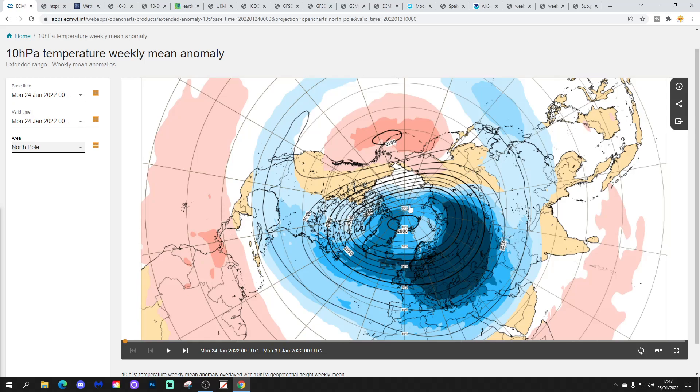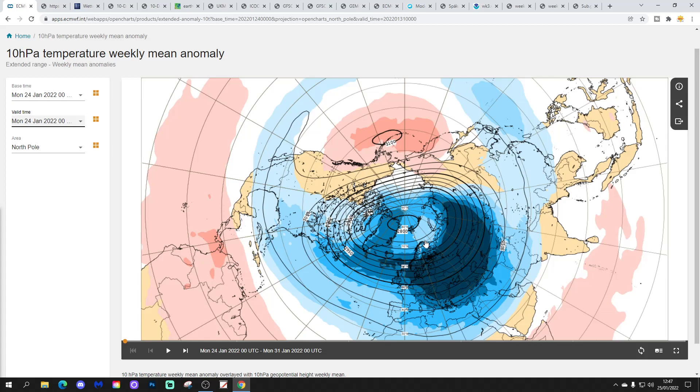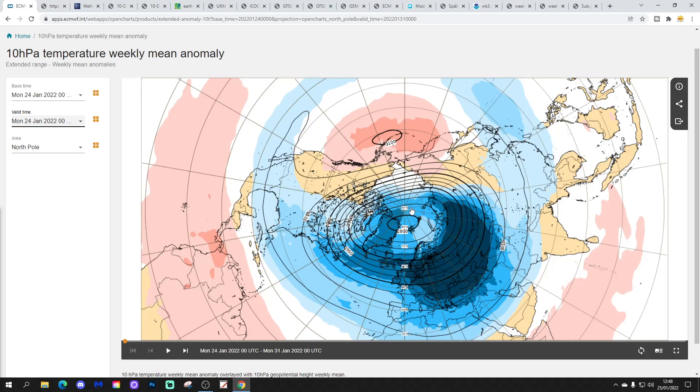We've got blue colours — these are the cold temperatures in the stratosphere at 10hPa over the Arctic and over the North Pole, particularly pushed over towards the Atlantic and European side of the pole in the week we're currently in, which is 24th to 31st of January. So we've got a cold stratosphere at the moment, associated with a pretty strong polar vortex this winter — although not as strong as you'd probably expect given how cold the stratosphere has been. We haven't really seen a 'PV of doom' type pattern so far this winter, because there's been a bit of a disconnect between the troposphere and the stratosphere.